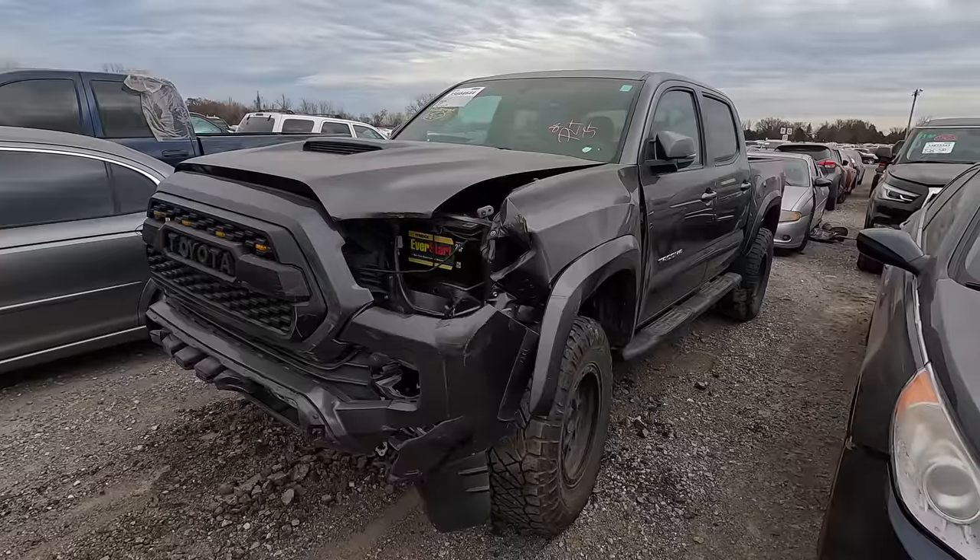What is going on ladies and gentlemen, welcome back to Auto Auction Rebuilds. We are back at Insurance Auto Auctions here in Oklahoma City for another walk around. Let's jump into this today.